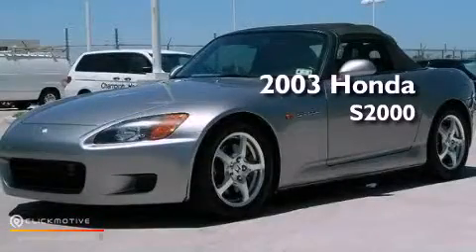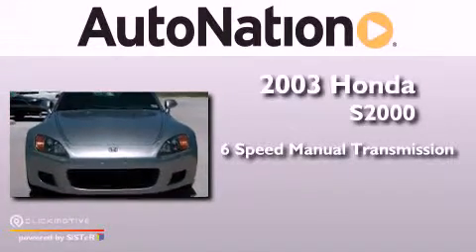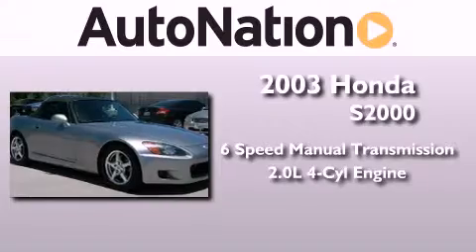This is a 2003 Honda S2000. This convertible has a six-speed manual transmission and an inline four-cylinder engine.